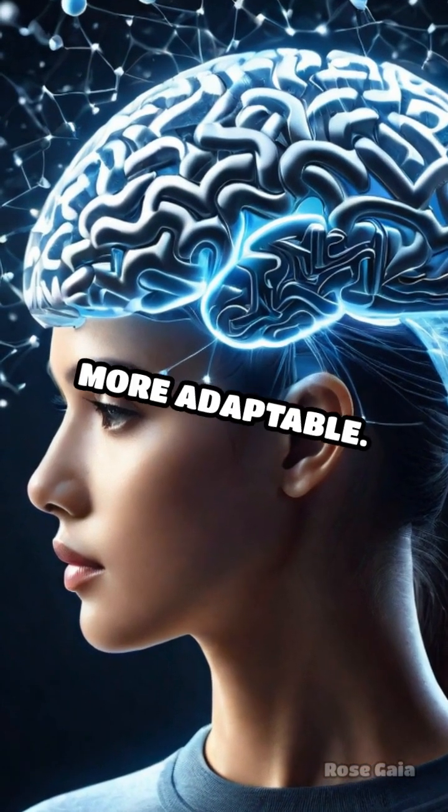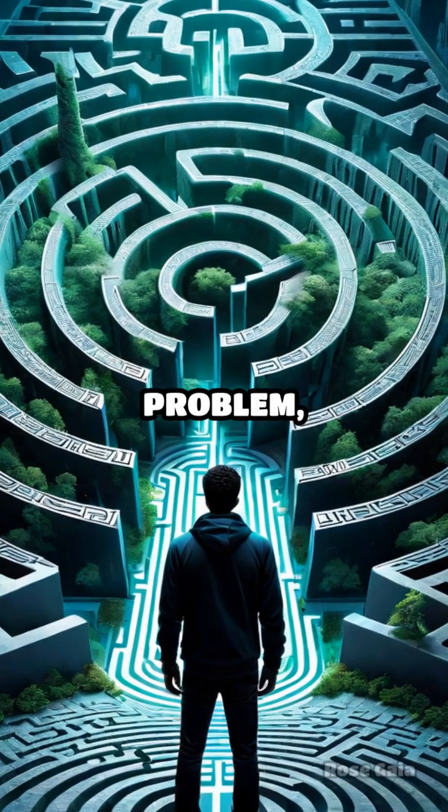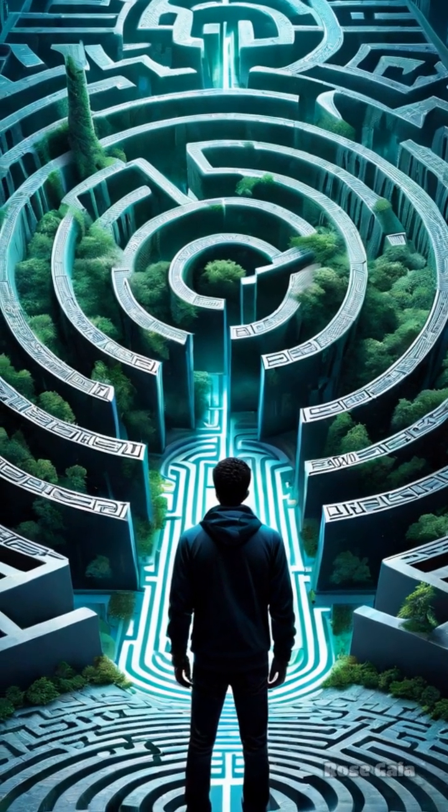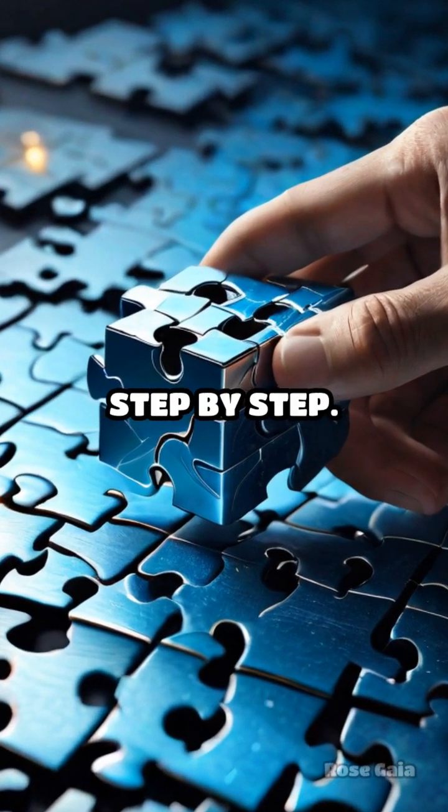Just like the octopus, we can train our brains to become more adaptable. Try this challenge: next time you face a problem, think like an octopus. Break the problem into smaller parts and tackle each one step by step.